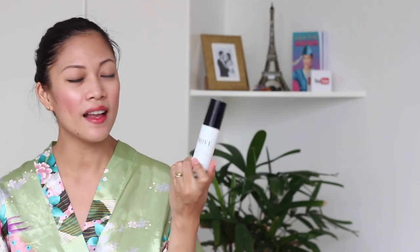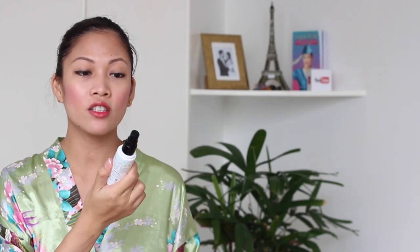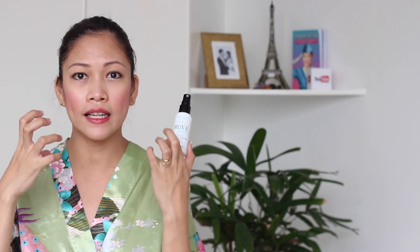I really like this Toning Mist ever since I first started using it. Number one, because of the spray nozzle — the way it sprays is not like a typical nozzle or even a perfume or cologne nozzle. This nozzle really spreads out the product on your face. Just one spray and your whole face is actually covered by the mist. After I use this mist, I have this tightening feeling on my skin.